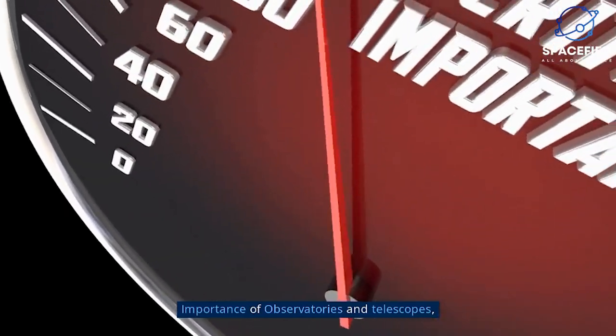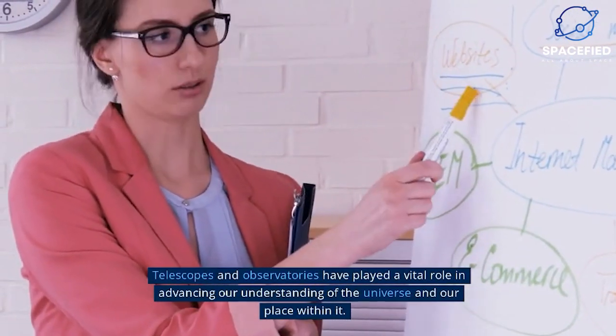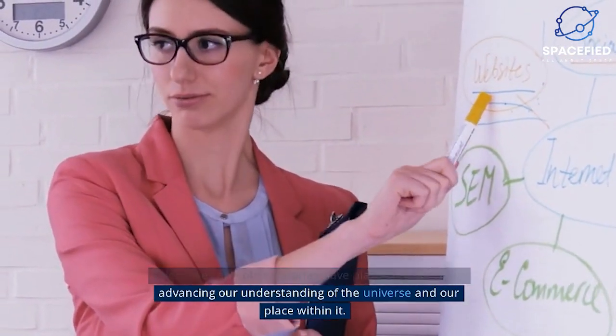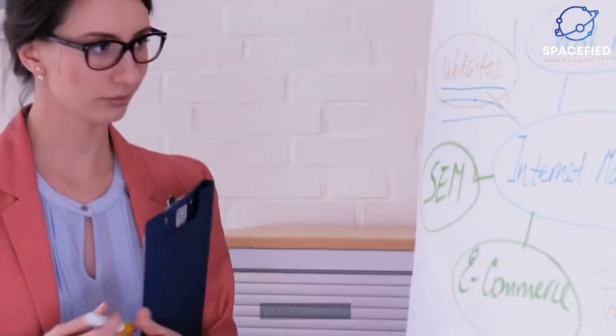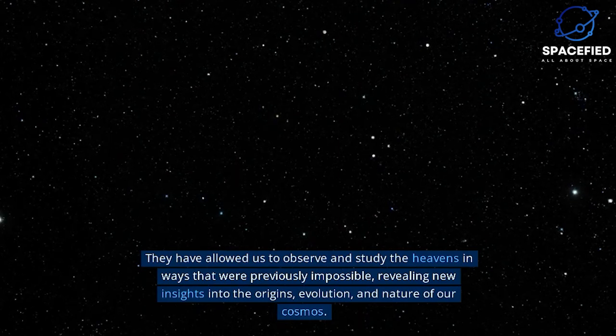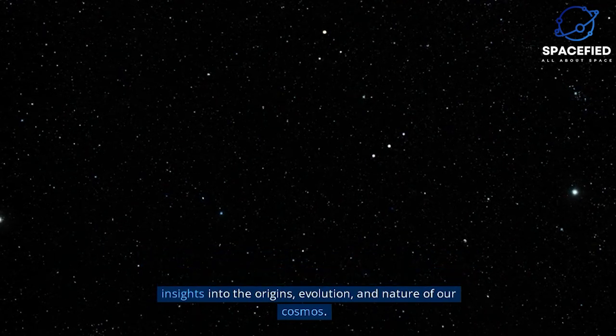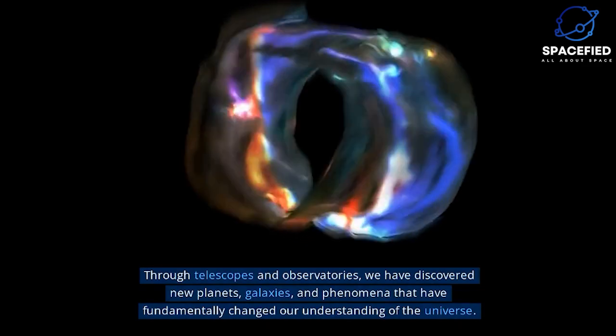Telescopes and observatories have played a vital role in advancing our understanding of the universe and our place within it. They have allowed us to observe and study the heavens in ways that were previously impossible, revealing new insights into the origins, evolution, and nature of our cosmos.